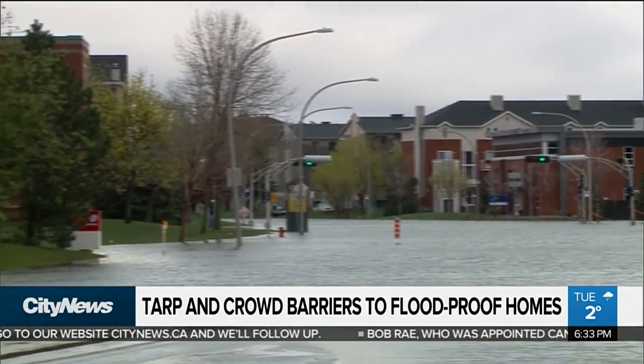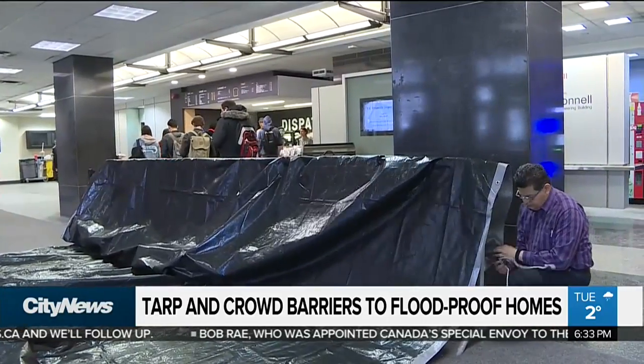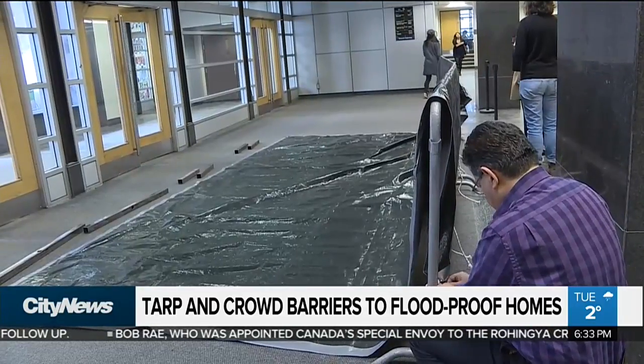It's an idea that's been used before with expensive and big metal structures, but never with crowd barriers, which most cities already own. So I'm just replacing the high-cost parts with a free part, and they have thousands of them here.